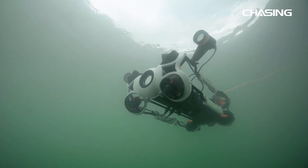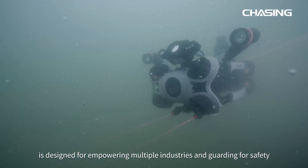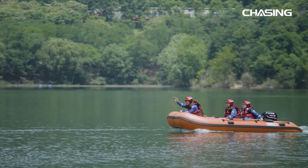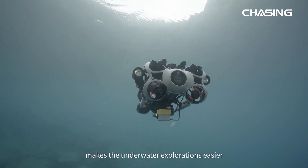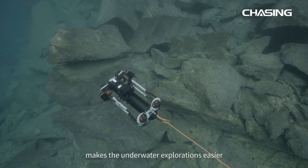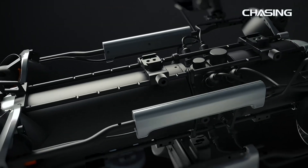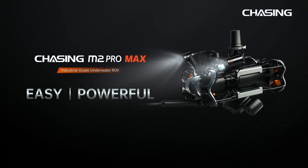Chasing M2 Pro Max — the industrial grade underwater ROV platform system is designed for empowering multiple industries and guarding for safety. Its reliability and powerful performance make underwater explorations easier. Easy to use and powerful.